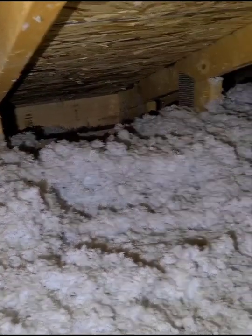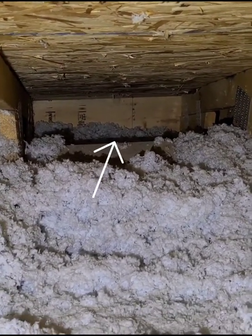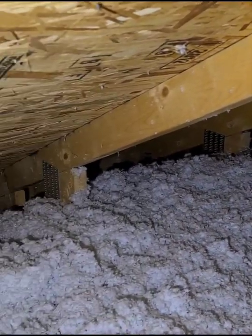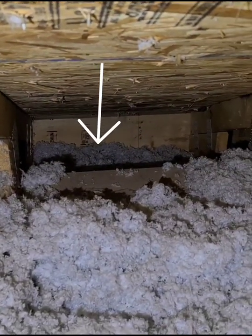Hi everyone, Dmitry here with Bioshoes Home Inspections from Edmonton, Alberta. Just a quick video about a newer build — a few years old — the garage attic. What you're looking at over there would be your vented soffit, and as you can see, they forgot to put the insulation stops. So what's going to happen now is all the insulation is going to end up in the soffit vent like that.